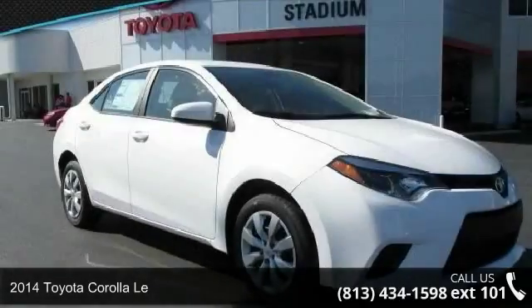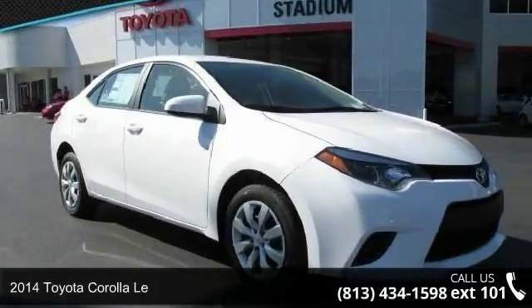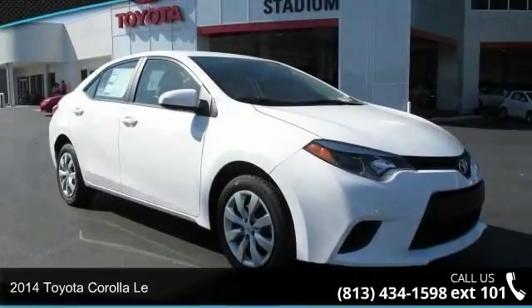Presenting the 2014 Toyota Corolla. If you are looking for a first-rate auto, this one could be yours today.